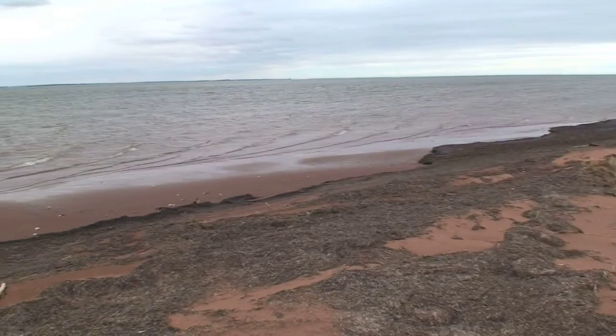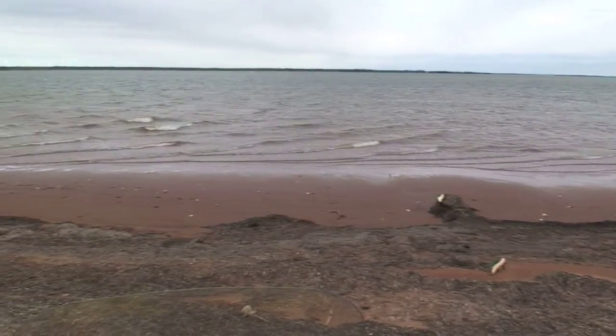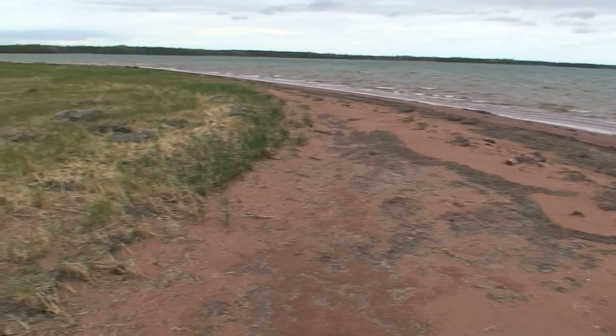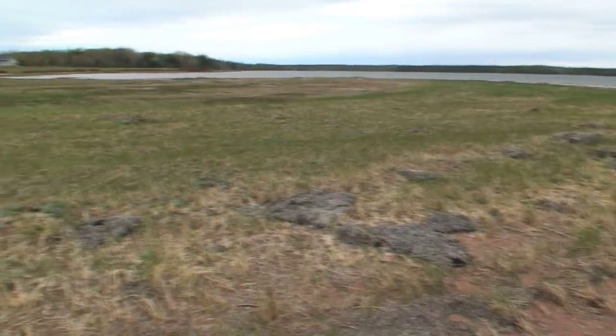Of course, today it's only 10 Celsius and it's on the verge of raining, but it's still a phenomenal spot. I get a lot of emails and comments from people who look at the aerial photos on the website and think there are no treed lots in Sunbury Cove Estates — there are, in fact, some very nice, very large treed lots.